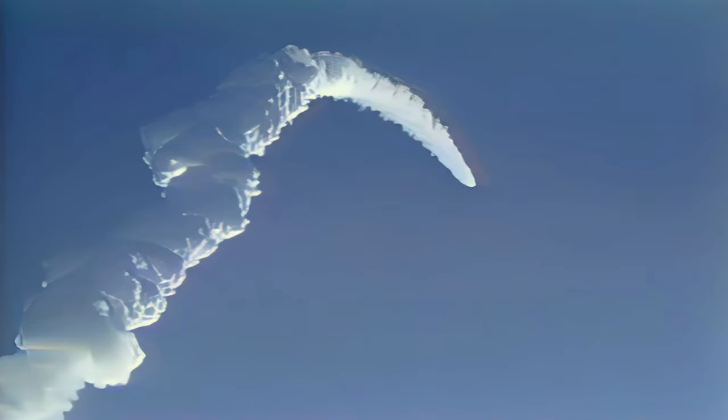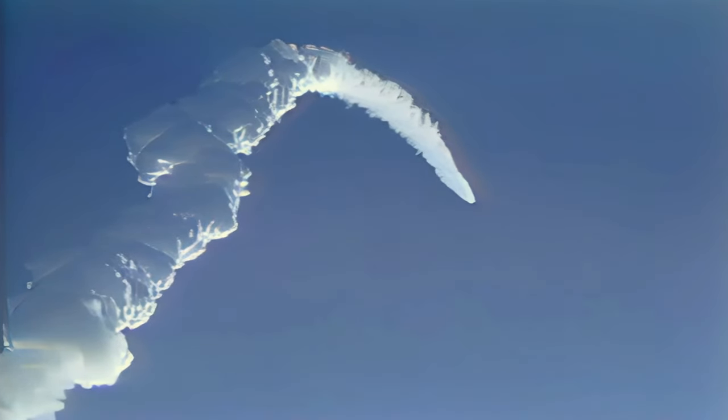25 seconds away from SRB staging. 3 engines running at 104%, velocity 4,600 feet per second, altitude 20 nautical miles, downrange distance 15 miles.